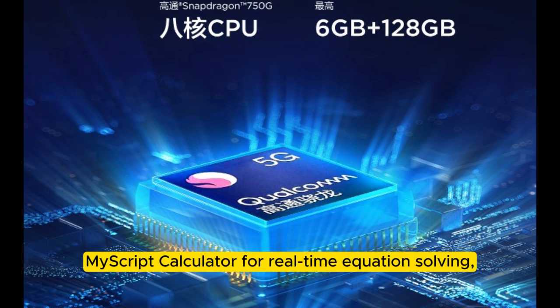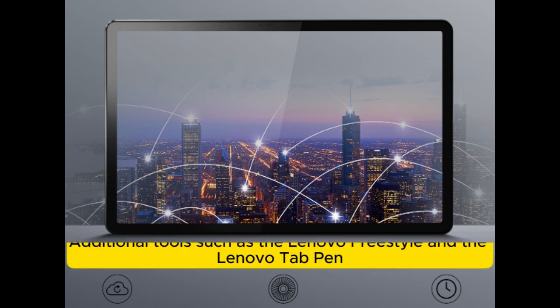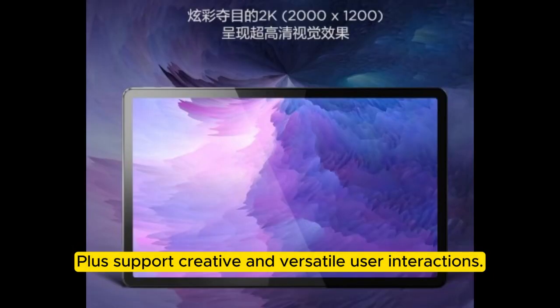MyScript Calculator for real-time equation solving, and WPS for document handling, enhancing productivity. Additional tools such as Lenovo Freestyle and the Lenovo Tab Pen Plus support creative and versatile user interactions.